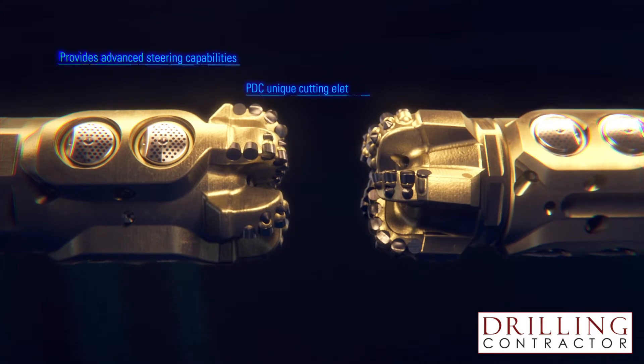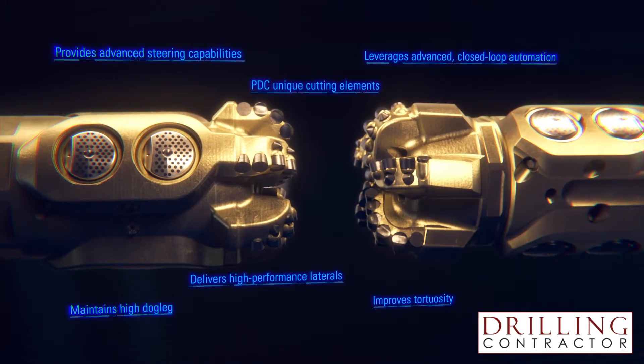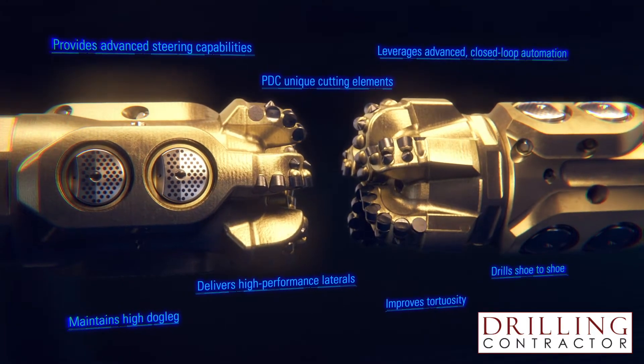So what are the benefits and applications of these new technologies? The NeoSteer CL Curve Lateral and the NeoSteer CLX Extreme Curve Lateral both feature a fully integrated steering and cutting structure design that leverages hydraulically actuated pistons, engineered for dogleg response and drilling dynamic stability. It's a fully rotating system capable of steering up to 360 RPMs and has the ability to accept downlinks via flow and top drive RPM.